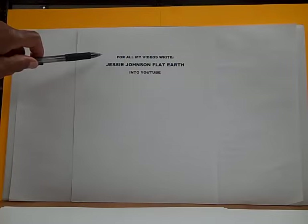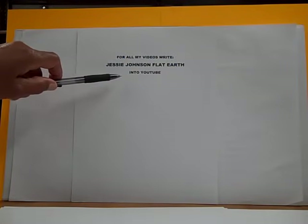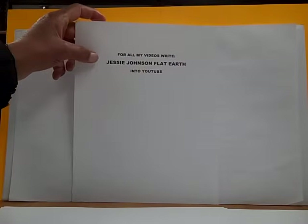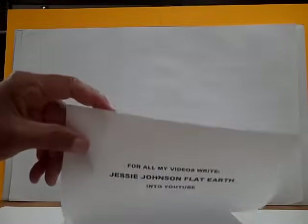This is part two. For all my videos, write Jesse Johnson Flat Earth into YouTube — that's J-E-S-S-I-E, Jesse Johnson, Flat Earth into YouTube. And share this video, please — share this video, all parts one, two, and three.